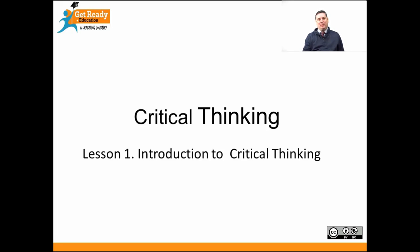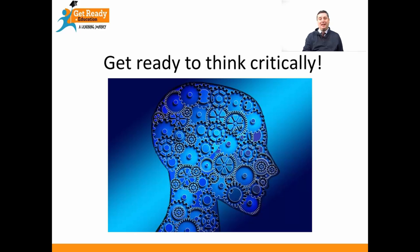Hello everyone, my name is Dr. Dermot Burns and I'm a lecturer here at NUI Galway. I want to talk to you today for a few minutes about critical thinking. I'd like to get you ready to think critically at third level education. It's a big step moving from secondary school to university or college, and I just want to talk to you a little bit about the importance of thinking critically and thinking creatively.